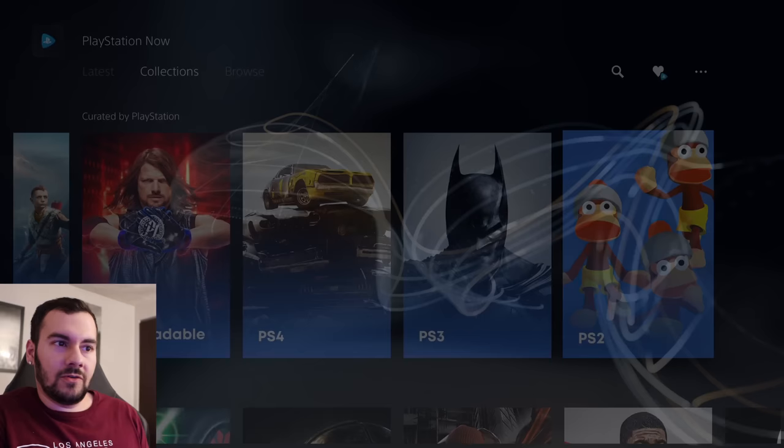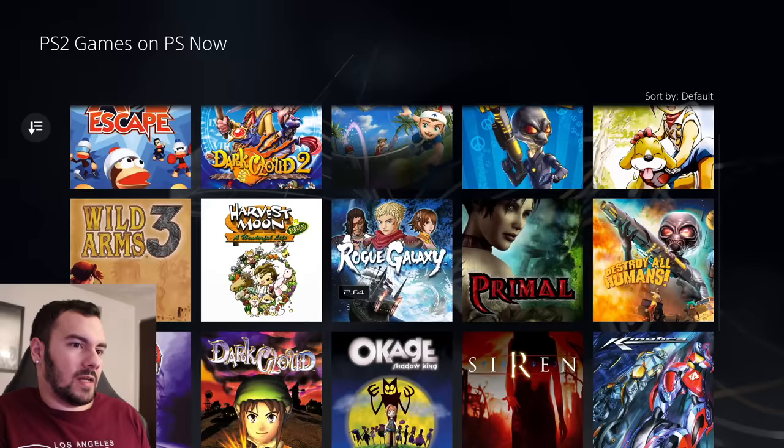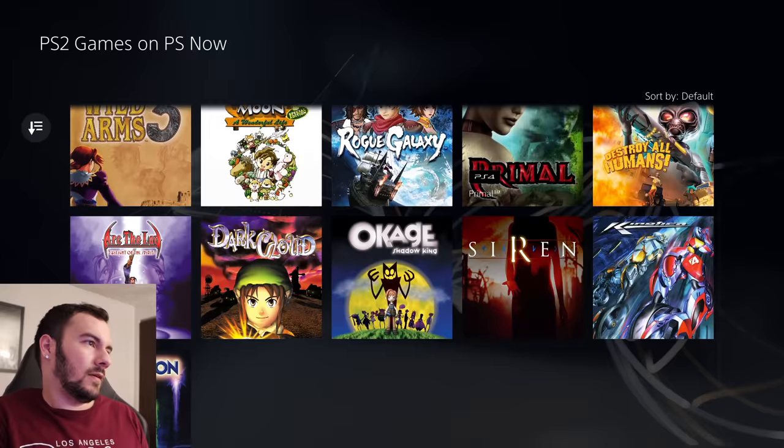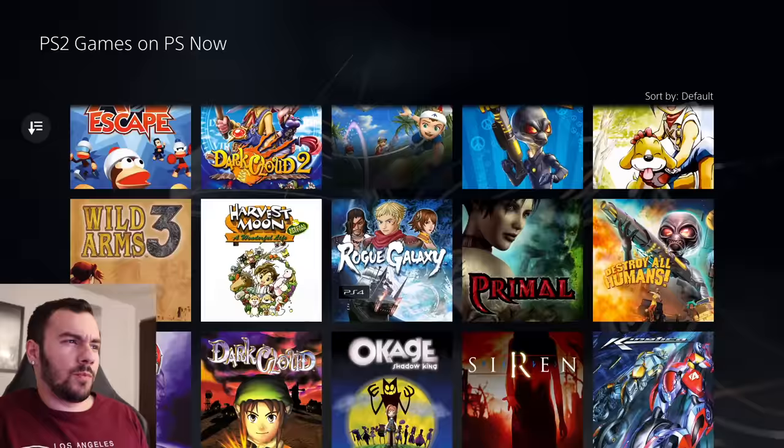Let's look at the library one last time. PS2 — very small list here. Ape Escape, Hot Shots Tennis, Love to Straw Humans, Okage Shadow King, FanaVision — a launch title — Siren. All good games, but it really sucks that the PS2 to PS4 program was so short-lived.